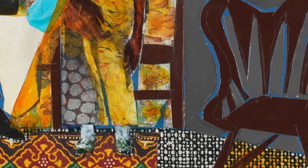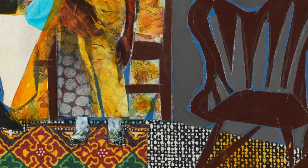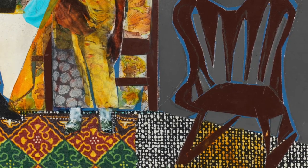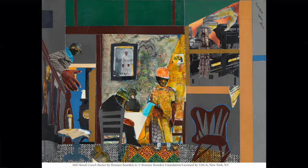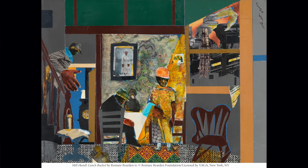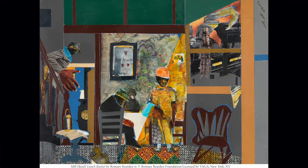Made from cut magazines, printed or painted papers and fabrics, the collages are based on memories of time spent as a child with his grandparents in Charlotte, North Carolina and Pittsburgh, Pennsylvania. The series has been aptly described as a composite self-portrait, even though he rarely depicts himself physically.